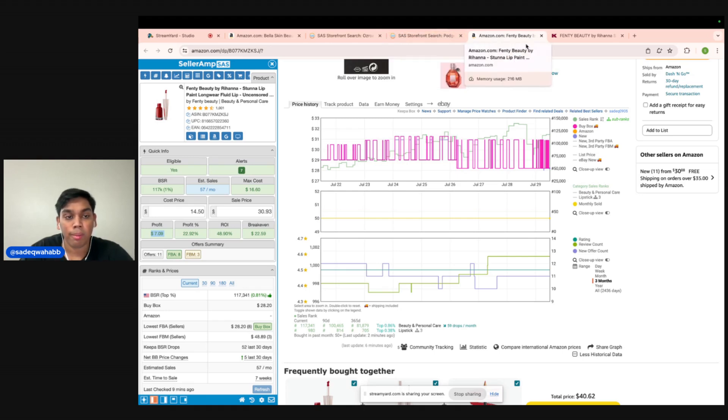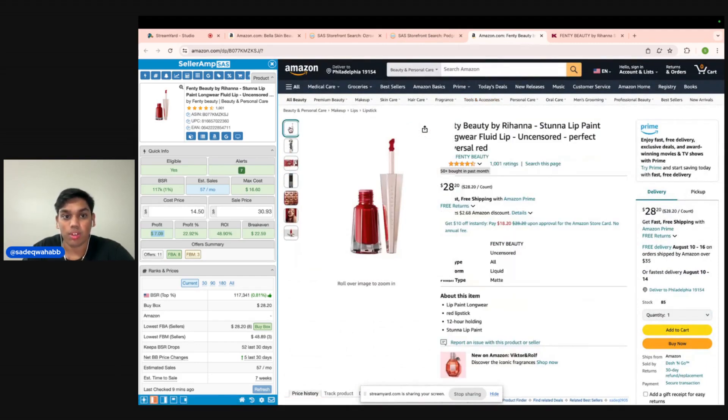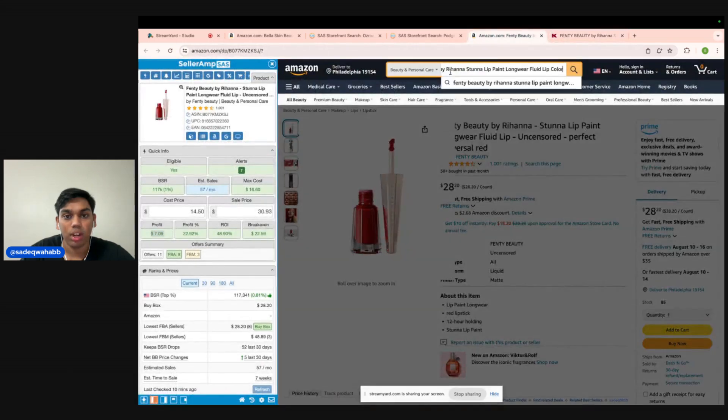And we just found this off one guy's storefront alone. What you'll probably notice when you're dealing with shoes or beauty and personal care items is that on Kohl's, there are a bunch of other colors available — Unveil, Underdog, Uncensored (the one we just looked at), Unbuttoned, and Uncuffed — and they're all on sale right now for $14.50. So if you find something profitable in one colorway or one size, you want to go look at the other sizes and colorways as well and go down that rabbit hole. Because if you found something profitable in one color, it's probably high in demand.